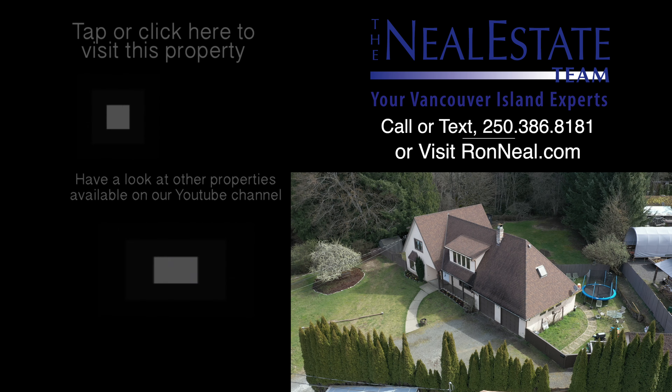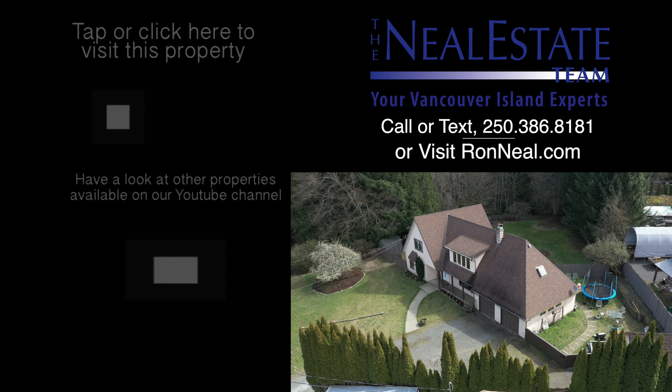All you need to do is move in. Call the Neal Estate team today to book your personal tour of this beautiful executive home.